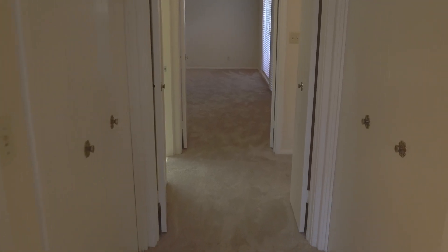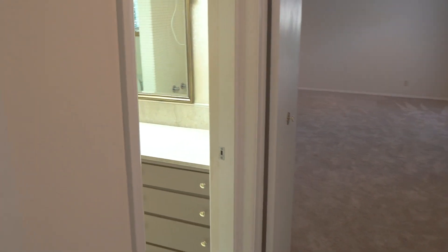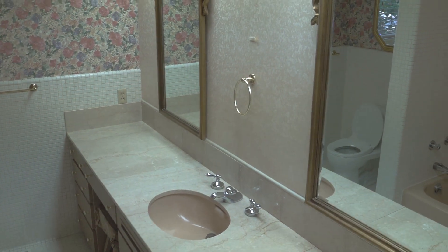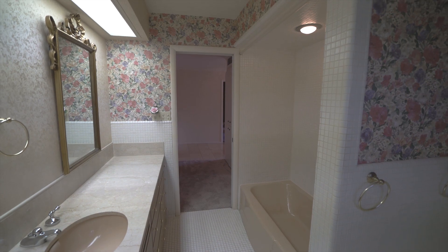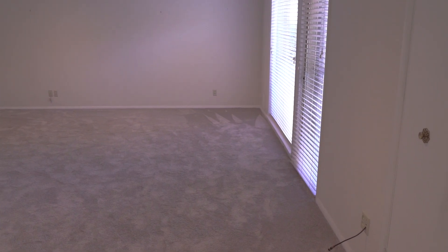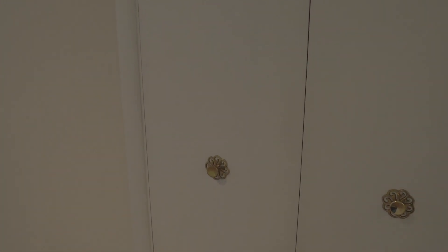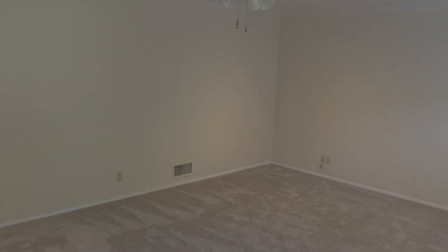Exiting the master suite and continuing down the hallway, you'll find the main bathroom to your left — plenty of storage, double mirrors, and tiled. The second guest bedroom is also large and spacious, with double doors. There's a large double-sided closet along with shoe and handbag storage, new crown molding, paint, carpet, and it also leads out onto a private patio.